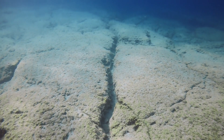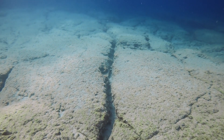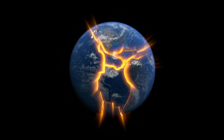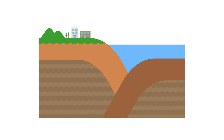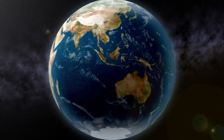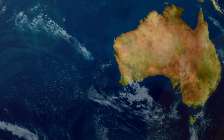Most tsunamis start deep beneath the ocean, where tectonic plates meet. Earth's crust is made up of these large plates that are constantly moving. Sometimes they get stuck against each other, building up pressure. When this pressure becomes too much, the plates suddenly shift, causing an underwater earthquake. This sudden movement displaces a huge amount of water, creating waves that radiate outward.